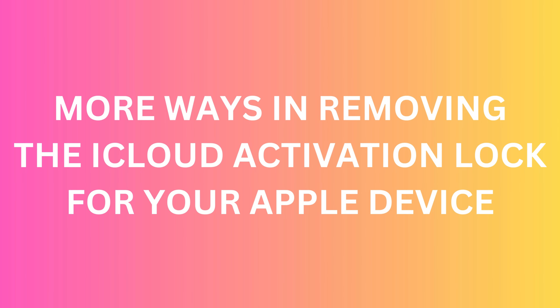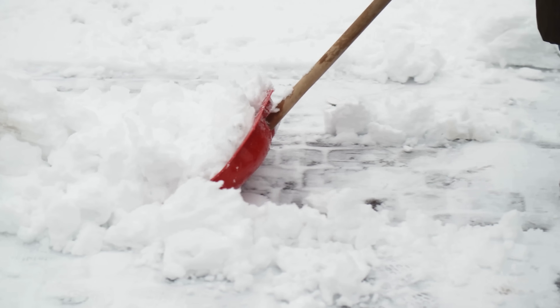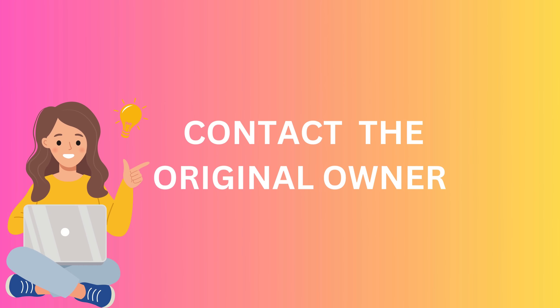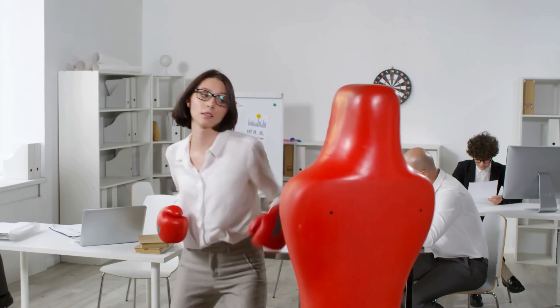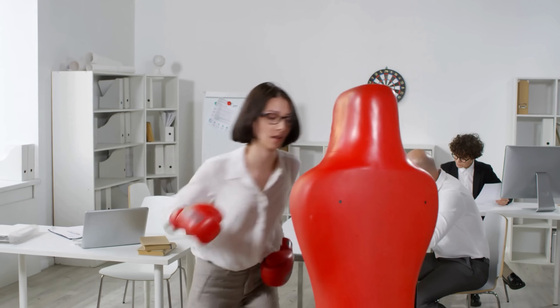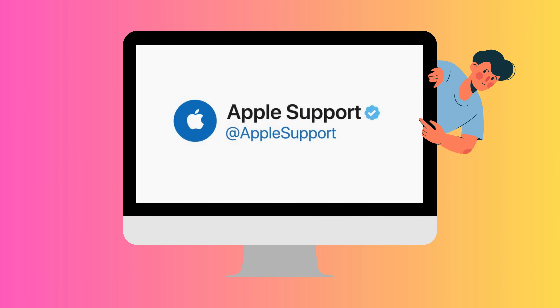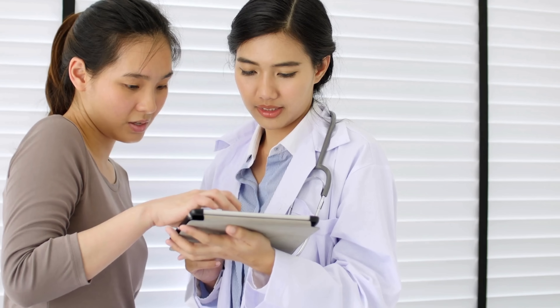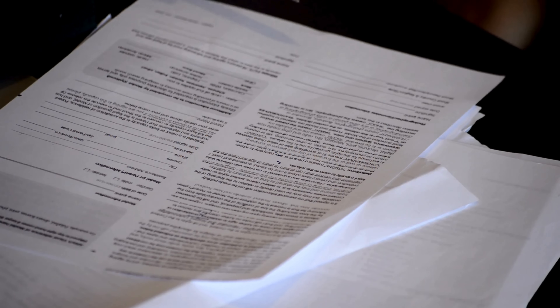Let's explore alternative ways to unlock that stubborn iCloud activation lock. We've all been there — you snag a second-hand iPhone and boom, you're hit with an iCloud lock. Who needs that kind of stress? So let's talk about some legitimate ways to get that lock gone once and for all. First, reach out to the previous owner. It might sound crazy simple, but it's legit the easiest way. If you know the original owner, just ask them to punch in their credentials to unlock the device — it's a bit of a no-brainer, but it could save you a heap of time. Now, what if the original owner needs to be within reach? That's where things get a bit more interesting. The next best bet is Apple Support — drop them a line, explain the situation, and they can help you. But remember, they're likely to ask for proof that you're the new rightful owner, so keep that receipt handy.